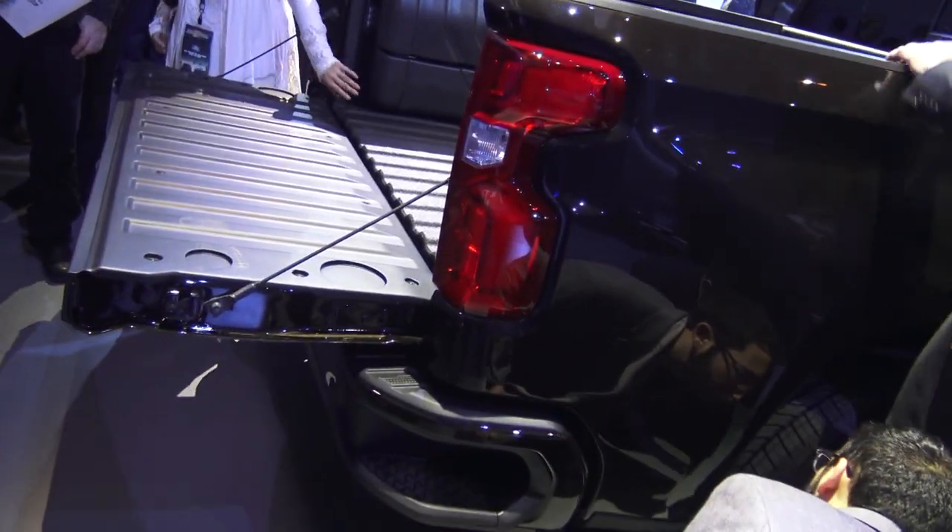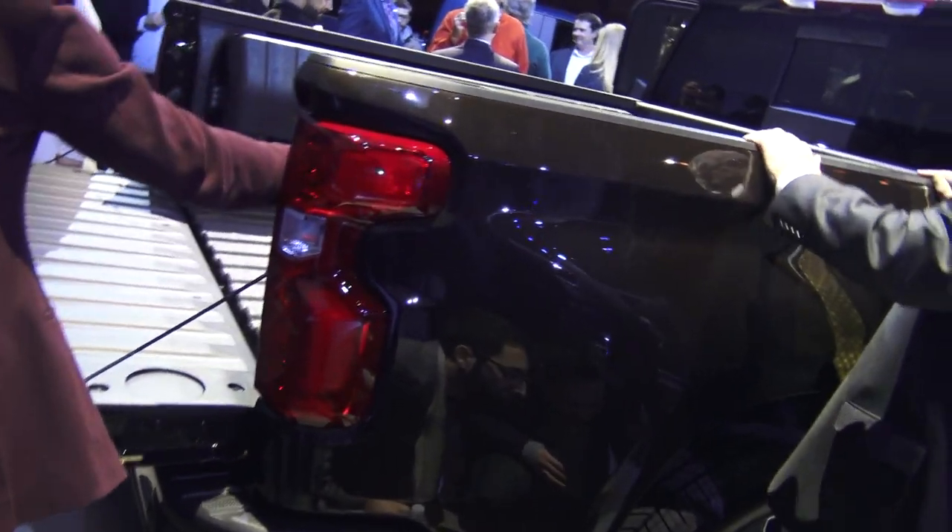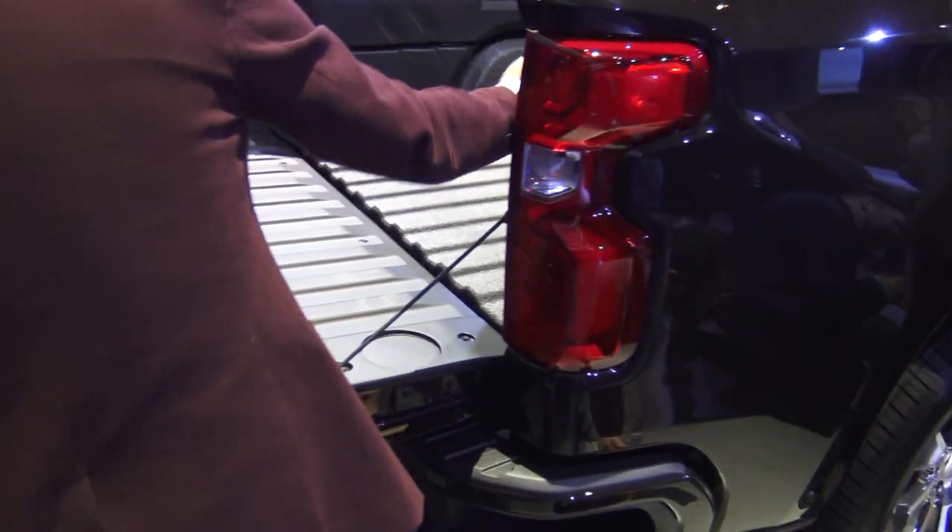So you have one here that does have the power closing tailgate? We do. This has it. So you've got to push a button? Yeah. You just hit the button and lower it. It'll raise it again. You can also use it with the fob, and there's a button on the IP too. Oh, that's pretty cool.